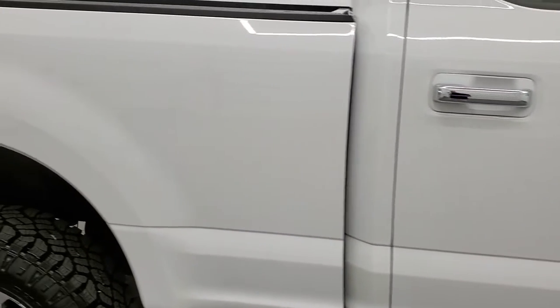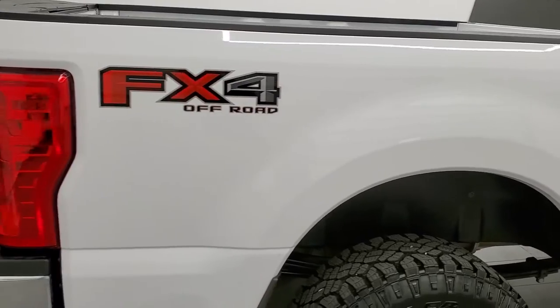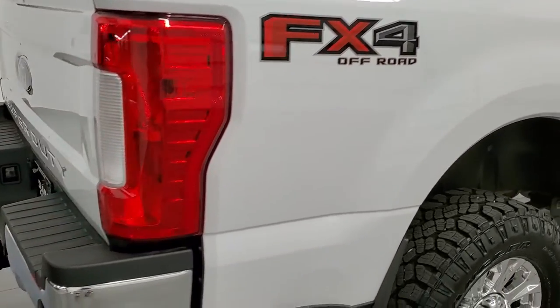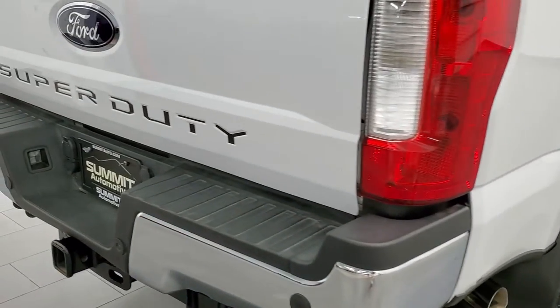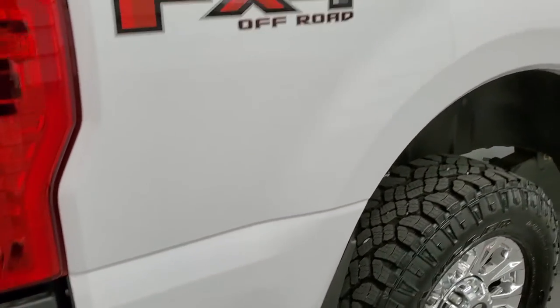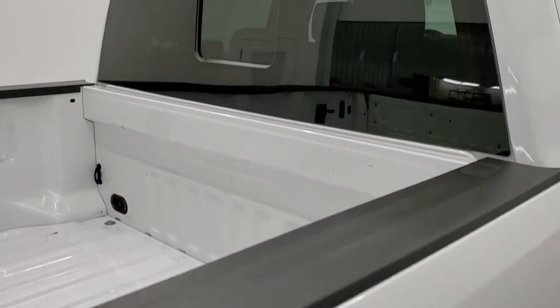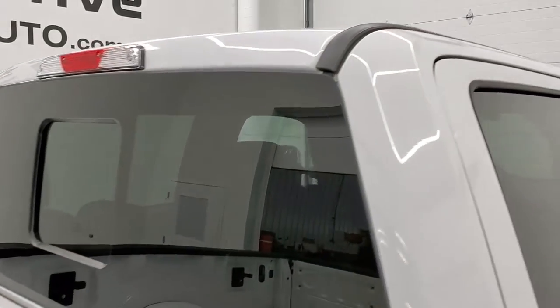We take these HD videos so if you are far away, or even if you're close by but just cannot make the trip down but you're still interested in purchasing the vehicle — you can see the truck, hear the truck, and have confidence in the vehicle before you even get here. So when you do get here, there are absolutely no surprises and you can make a smart buying decision from the comfort of your own home.